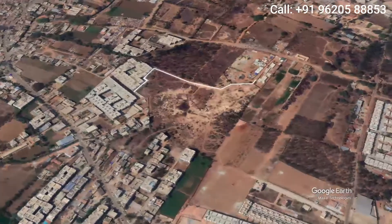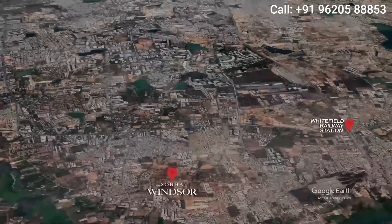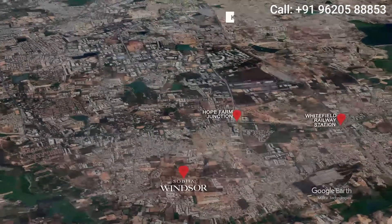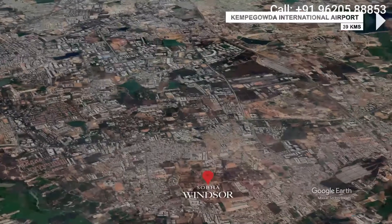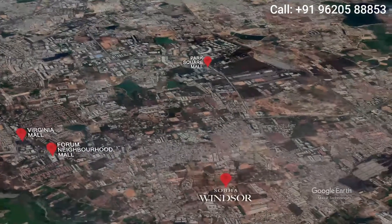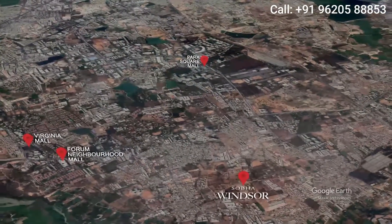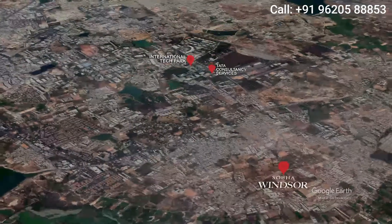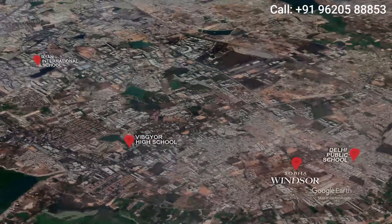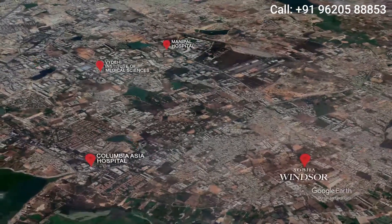Spread across 13.7 acres, the project is close to Whitefield Railway Station and Hope Farm Junction, and is less than an hour's drive from the airport. Shoba Windsor is located near major malls, the International Tech Park, sought-after schools and specialty hospitals.